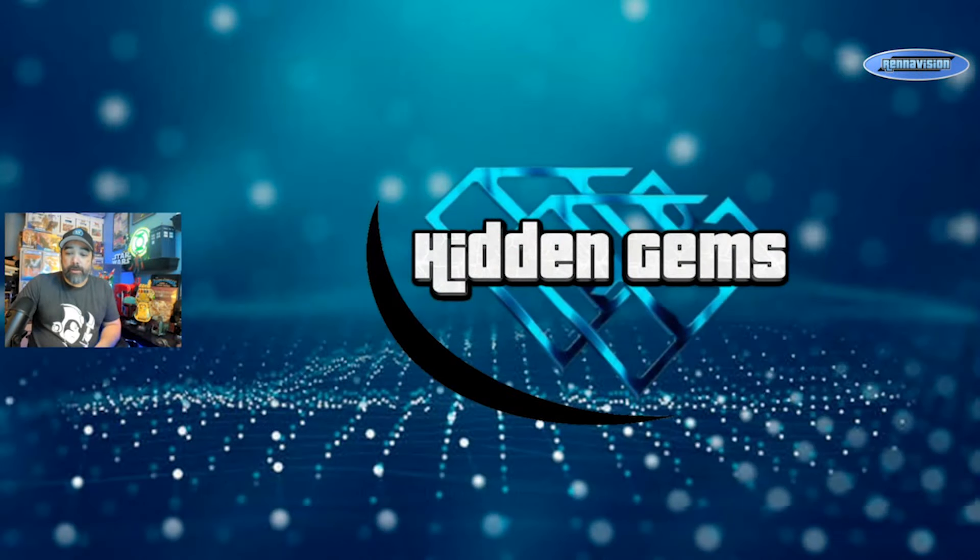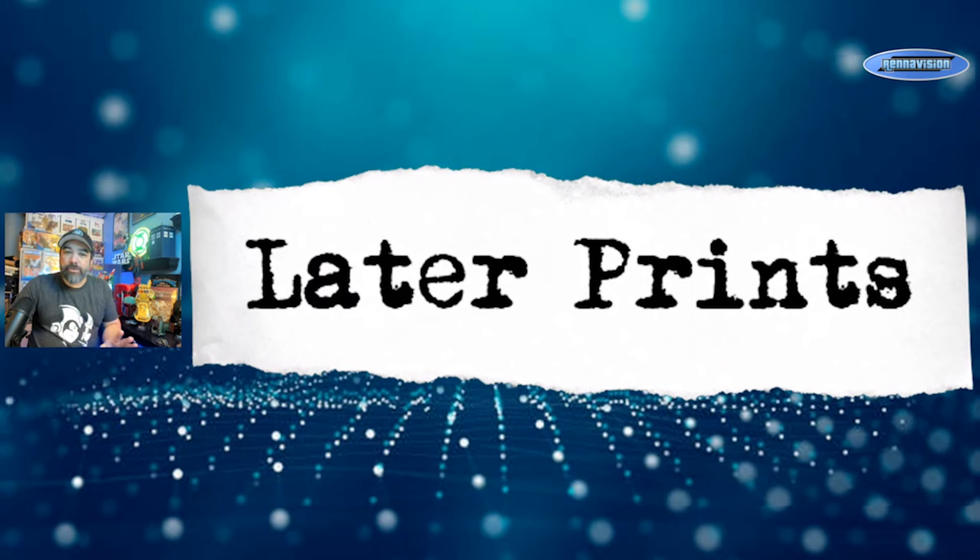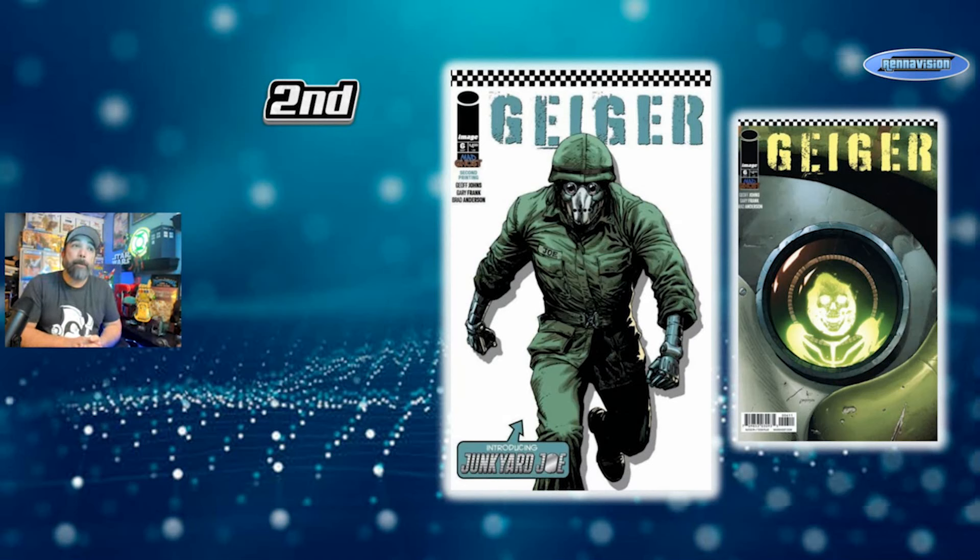Let's get right into it. This week we're going to start off with later prints — I think I got all second prints for you today. Some interesting stuff, some independent stuff that I think is worth knowing about. Starting off with some Ghost Machine stuff: the original Geiger run had a bunch of later printings throughout the run, and one in particular you might not want to overlook. It's not an incentive like we covered on Chasing Goats — this is just a regular second print.